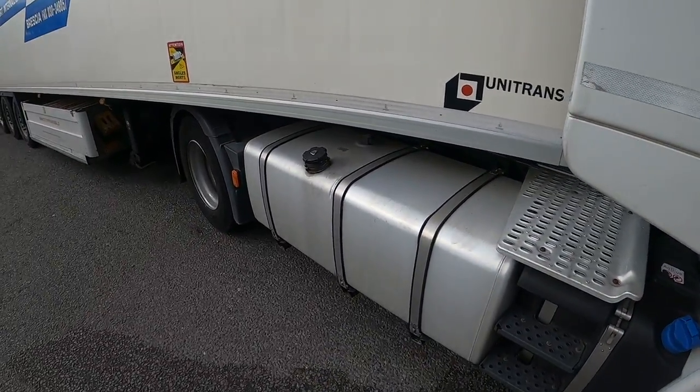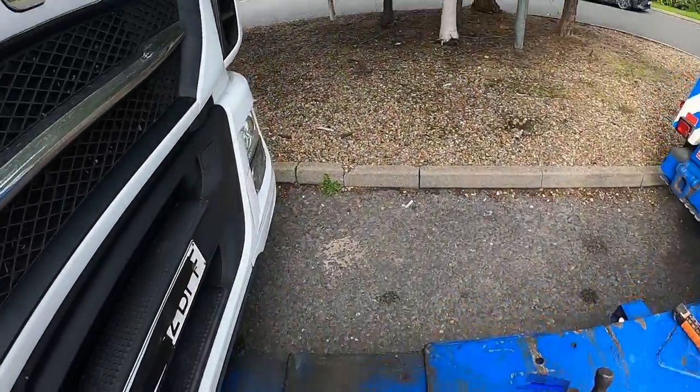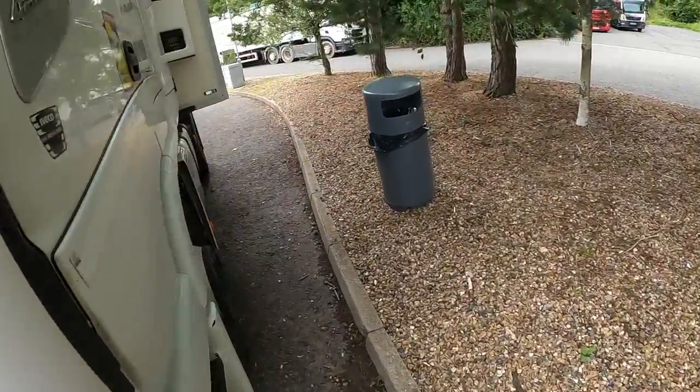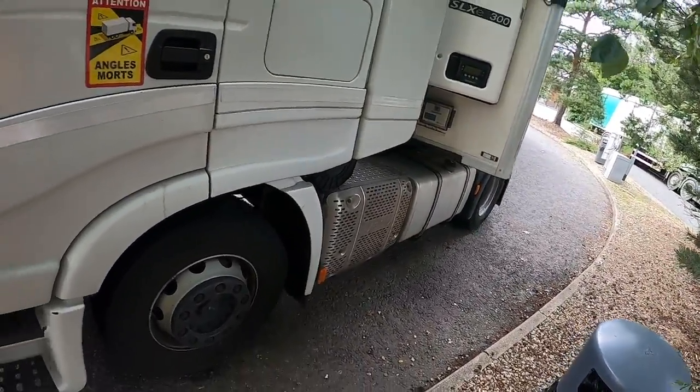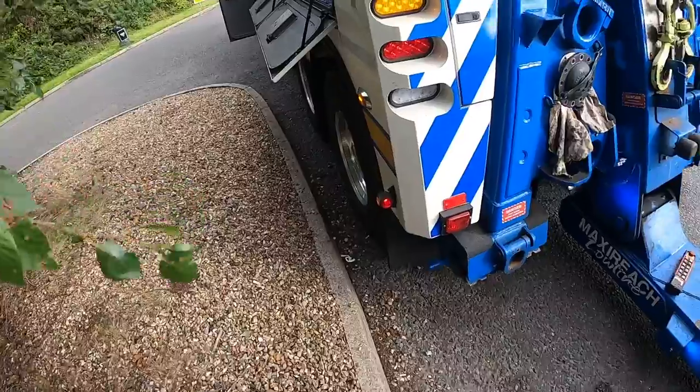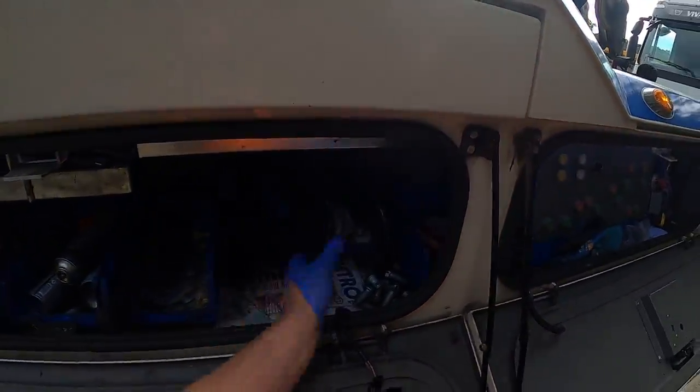Yeah, big old diesel tank — probably one on the other side as well. Not quite as big with the exhaust system on there, but obviously he fills up abroad where it's a bit cheaper fuel than over here in the UK.